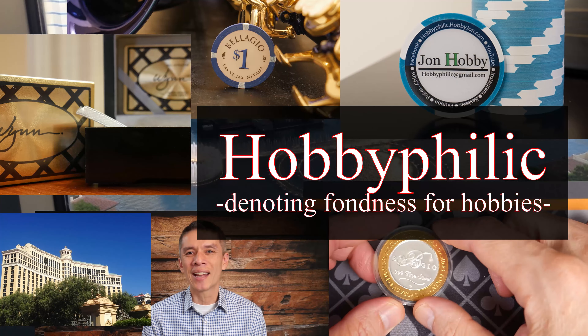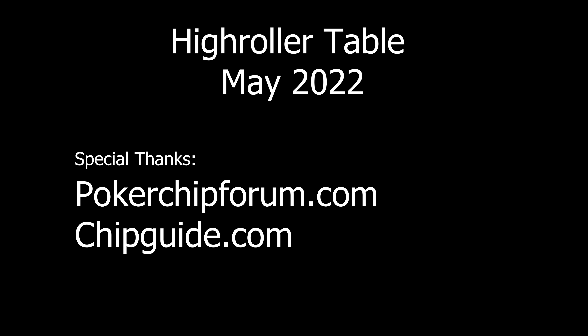Hello and welcome everybody to the May High Rollers Top 10 eBay Sales of Casino Chips in the month of May.